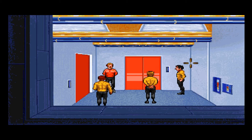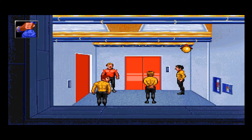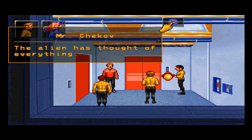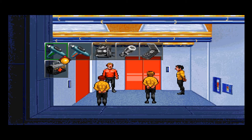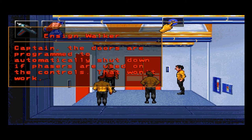There's a ventilation duct in there — but how do we get in there? This panel doesn't seem to be working. The alien has thought of everything. We could bring down a phaser welder and force it open. We don't have the time, Mr. Sulu. What if we weld it with our own phaser? Captain, the doors are programmed to automatically shut down if phasers are used on the controls — that won't work.